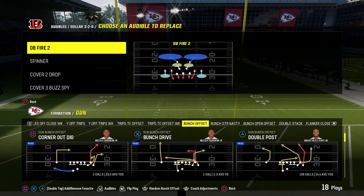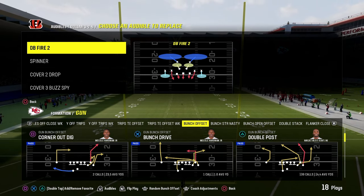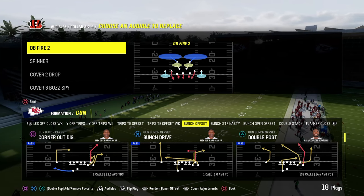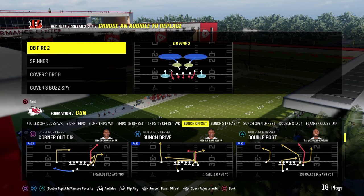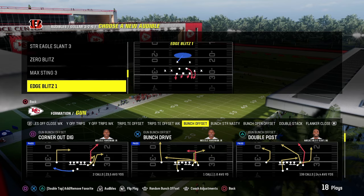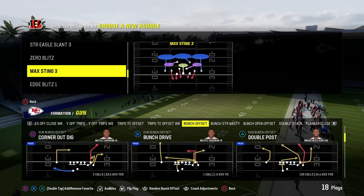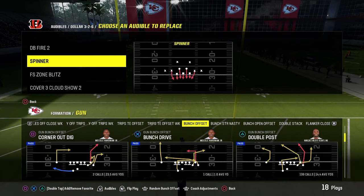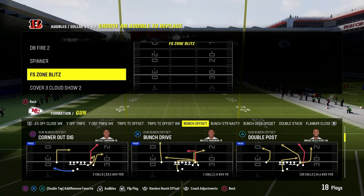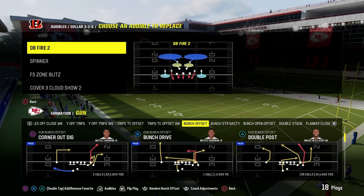At its core, defense is just adjusting to what the offense is doing. You want to do that from a defense that is symmetrical and often looks the same — the pre-snap picture needs to look the same, and the post-snap picture is what needs to change. So we set some audibles: DB Fire 2, Free Safety Zone Blitz, Cover 3 Cloud — which is a really versatile coverage — and I also put in a Cover 3 Blitz, Cover 2 Blitz, Cover 0 Blitz, and Cover 3 Roll Coverage. Everything else we can create out of whatever base play we want.